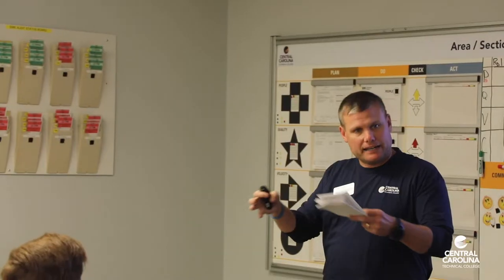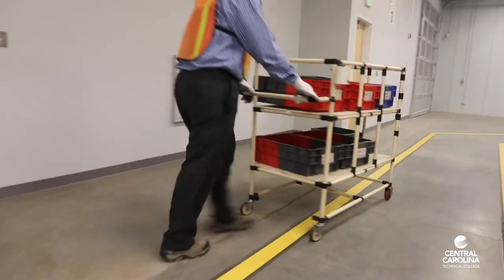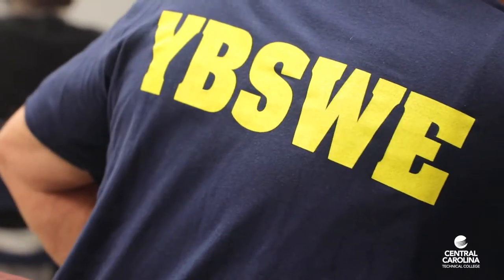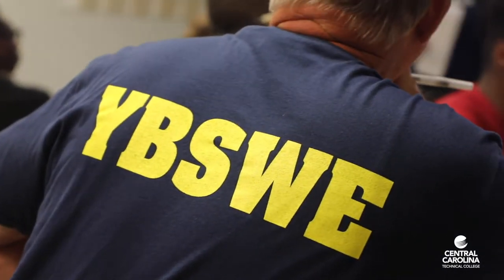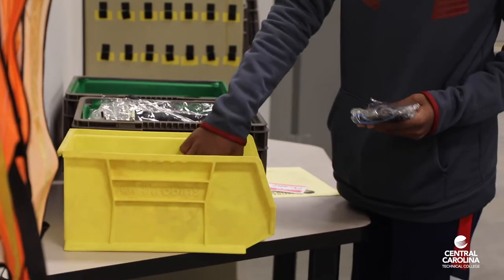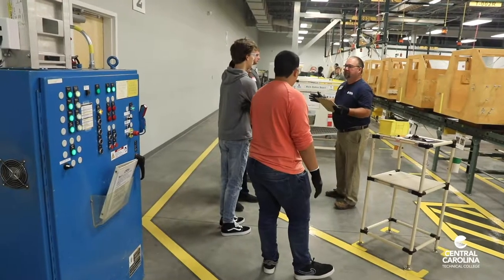Spanning 3,000 square feet, the SWE is housed in Central Carolina Technical College's Advanced Manufacturing Technology Training Center and is currently being used to teach Six Sigma Yellow Belt principles. During the eight-hour interactive class, attendees experience three different rounds of the manufacturing process.